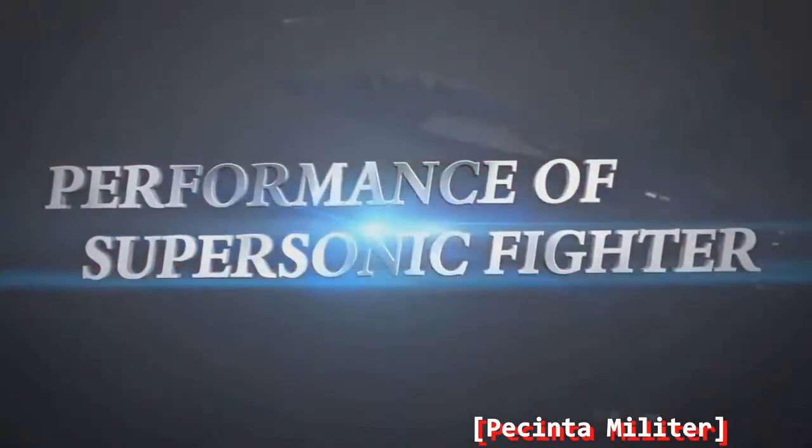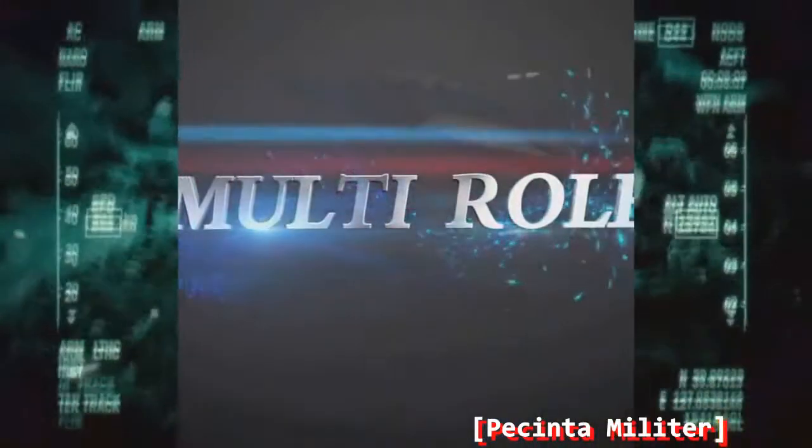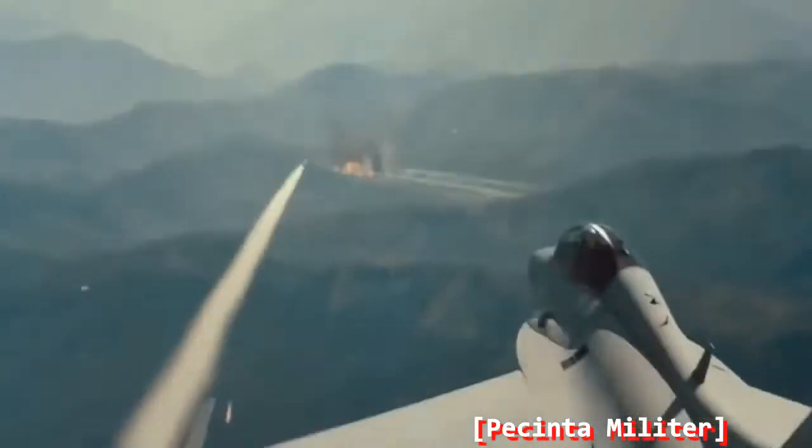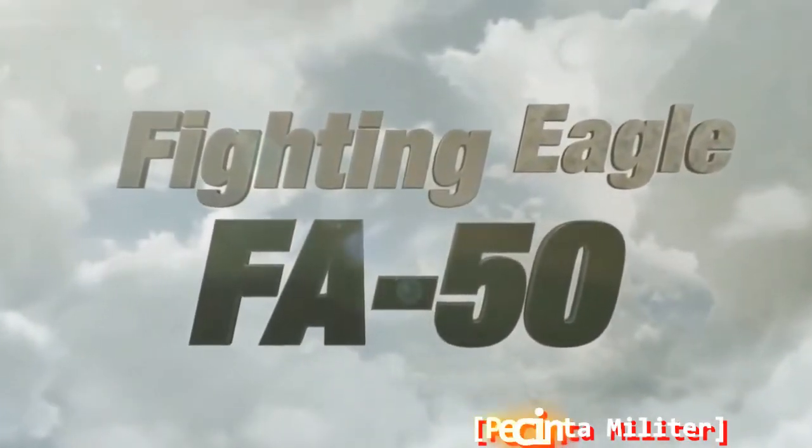Performance of Supersonic Fighter. State-of-the-art avionics. Multi-role. Your air becomes much stronger. Fighting Eagle FA-50.